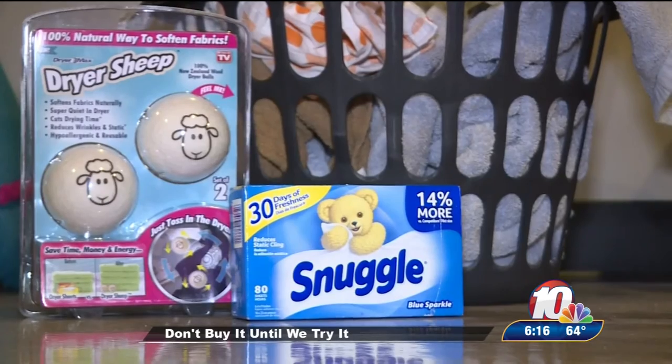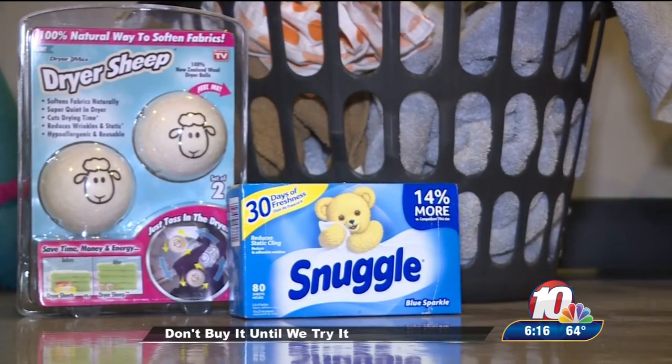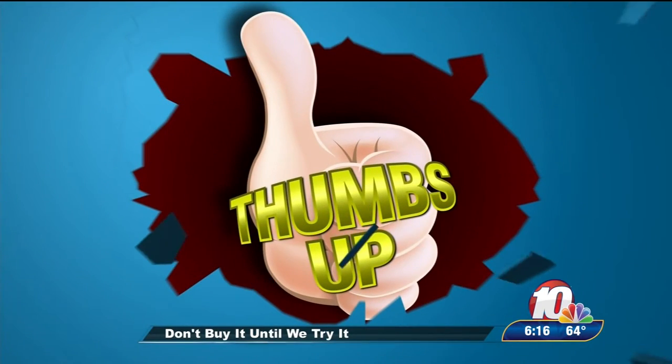Overall, I have to give the dryer sheep a thumbs up. If you're looking for a sensitive skin or hypoallergenic solution, these could definitely be it. The downside is that for a normal to large size load of laundry, four to six dryer sheep are recommended.